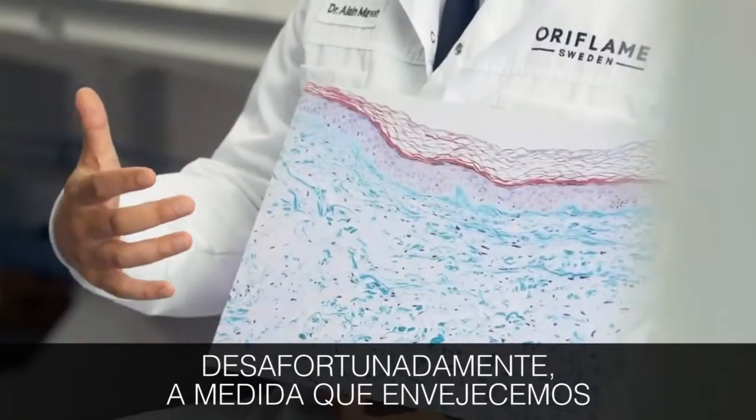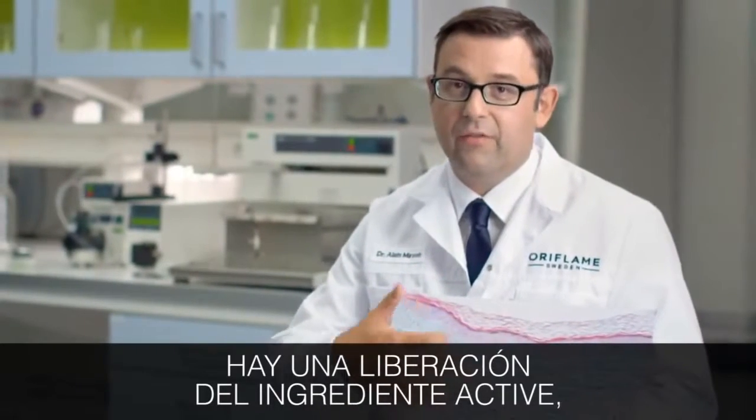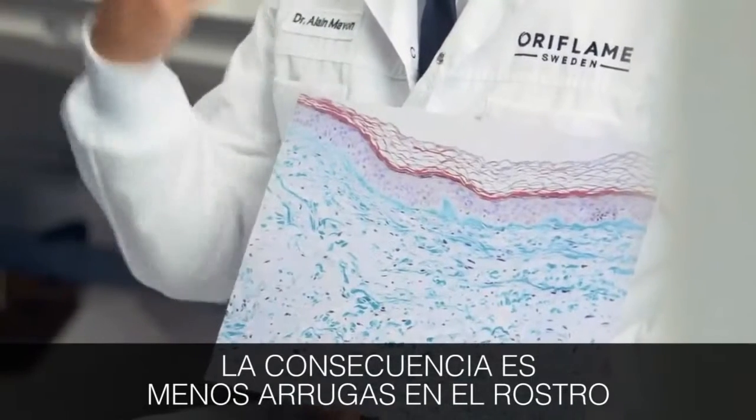Unfortunately, as we age, the collagen is degraded. When you apply the product, there is a delivery of an active ingredient that boosts the cells to produce more collagen. The consequence is less wrinkle that could be seen on the face.